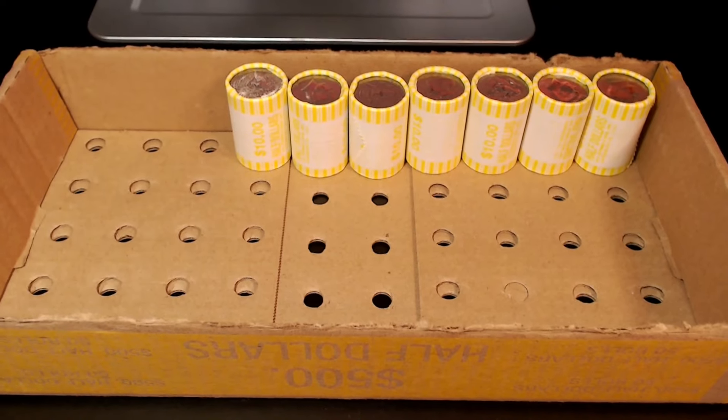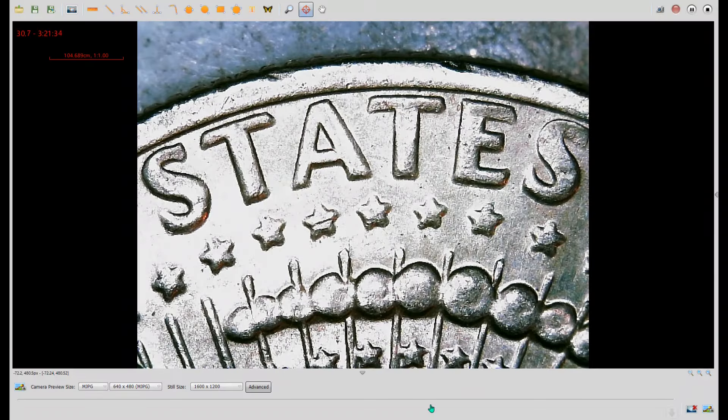Roll number 43 — we have another variety, and it's another rerun. And you guessed it, it's another 1972P DDR number 1, in a little bit better shape than the last one. Let's get back to the box.